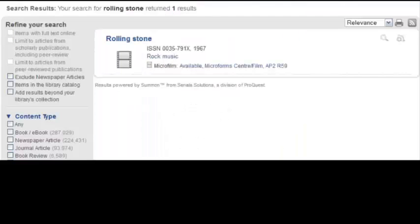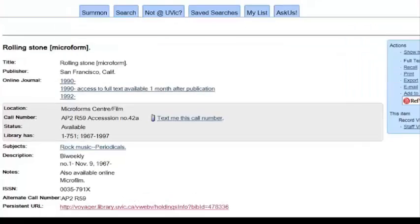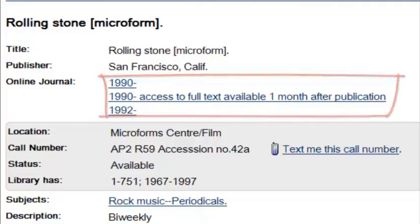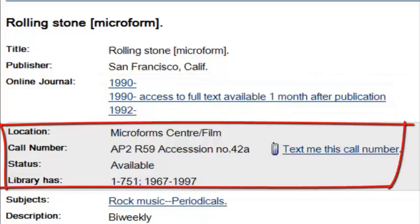The entire Rolling Stone collection comes up as one result, but the catalog record page will show you how many issues we have of that publication. In this case, we have 30 years' worth of Microform and subscriptions to the online collections from 1990 on. Our hard copy holdings are always listed in the grey box of the catalog record page.